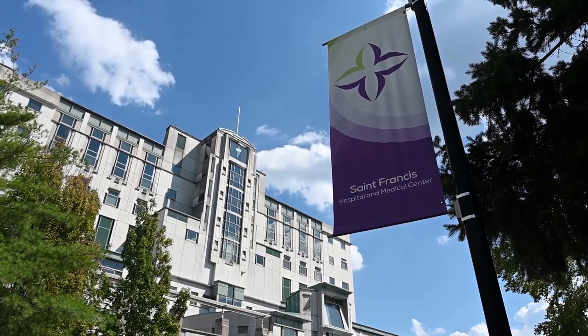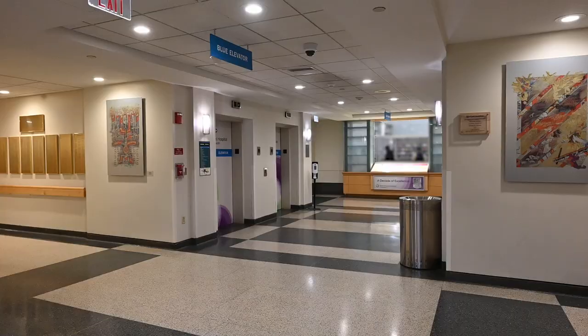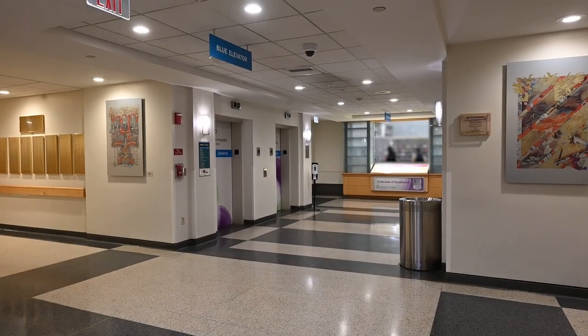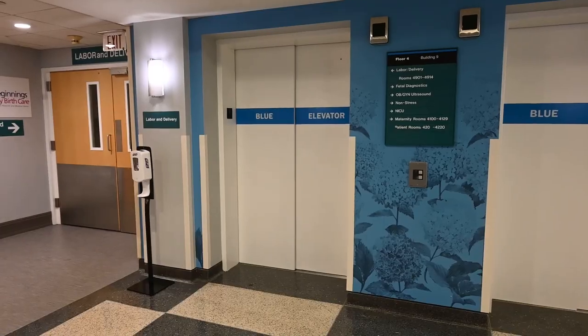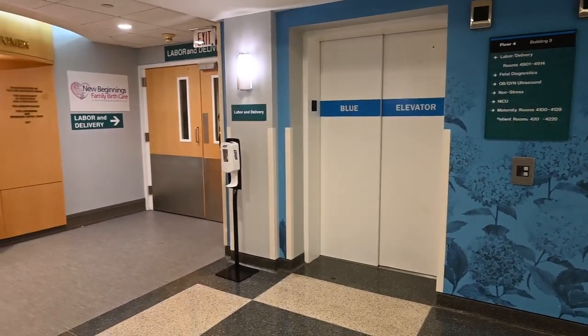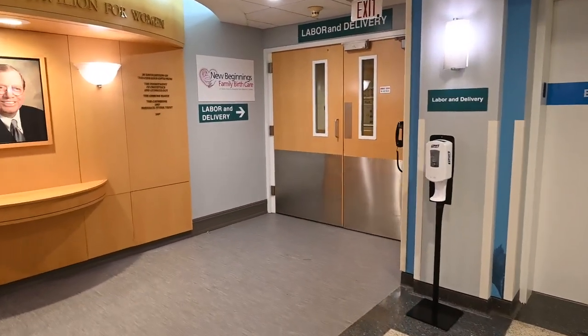Upon arrival to St. Francis, you will want to locate the blue elevators, which are located on the first floor in the main entrance. These will take you up to the maternity units, which are located on the fourth floor. There's no need to stop at the admissions office when you come in to labor. We will complete the admission process on the labor and delivery unit.